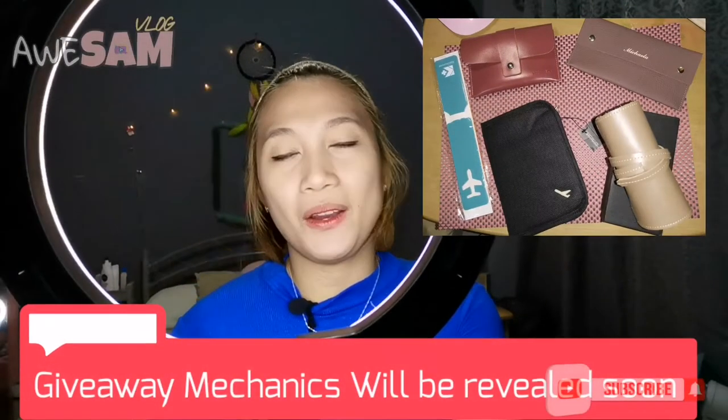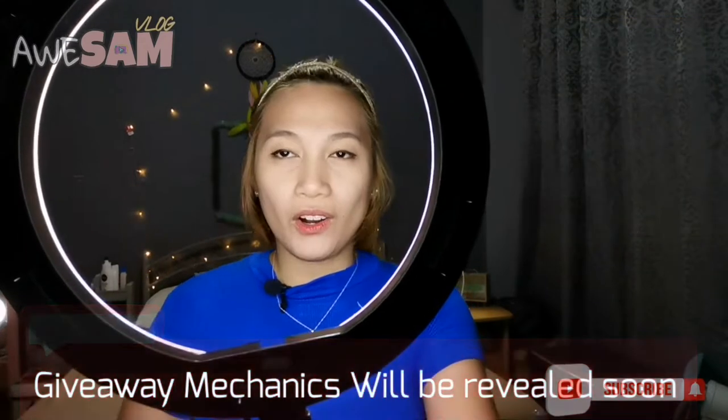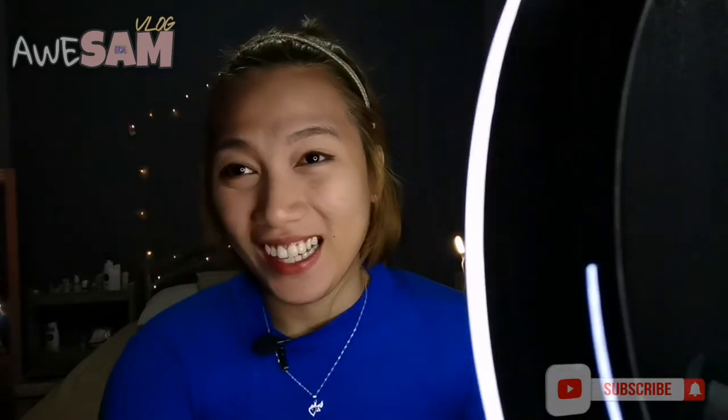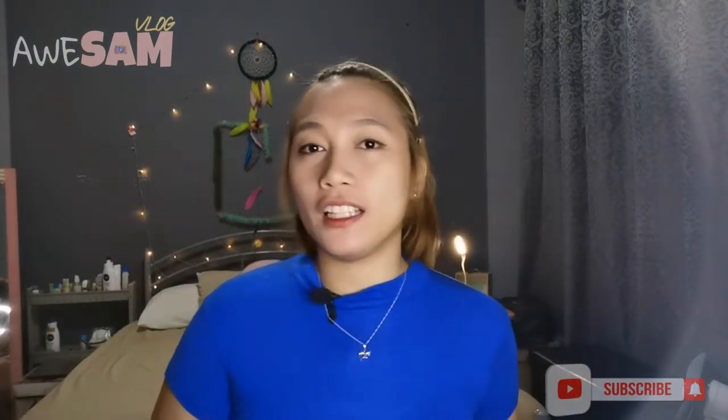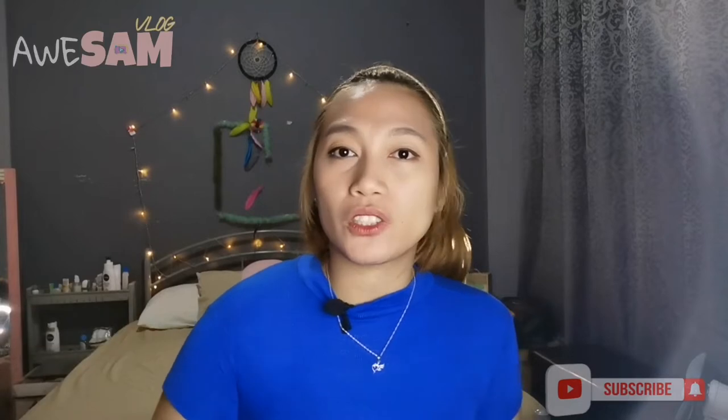Hi guys, welcome to my channel. For today's video, ipapakita ko lang sa inyo yung vlogging equipment ko as well as yung vlogging setup ko. Actually, parang ang ganda mag-vlog ng ganito. Yung magandang vlog setup — lahat ng light is directed towards your face. Enough for that.